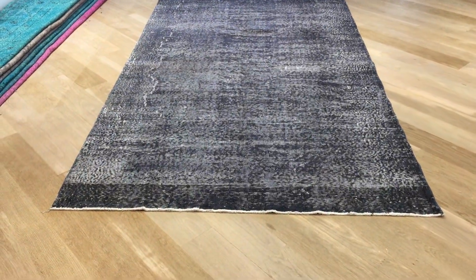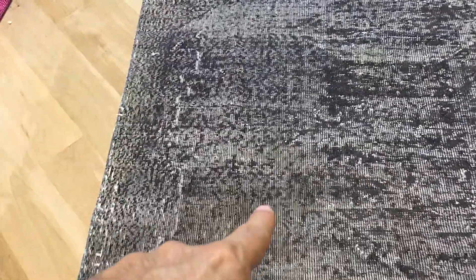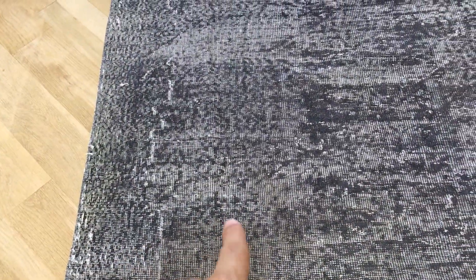This is vintage carpet 1861. It's a Turkish handmade carpet. We added this carpet to our clearance section because it's a very beautiful carpet, but that area has a little bit of a darker background area here, as you can see.